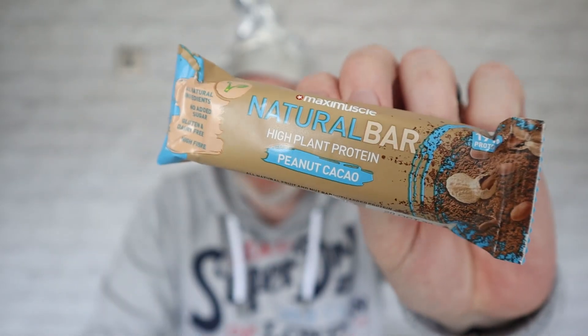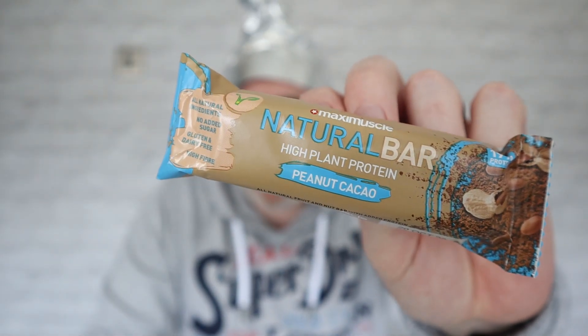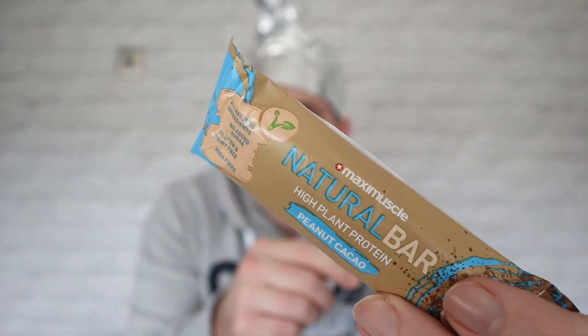This one is obviously not an Amazon brand — it's Maxi Muscle. Me and Val aren't massive fitness people, you obviously know. But they sent us this and said give it a try. If you're interested, this is a 19% protein bar and it's suitable for vegans — it's got the vegan seal of approval right there.